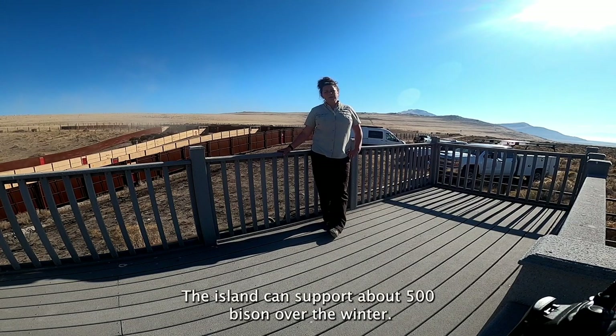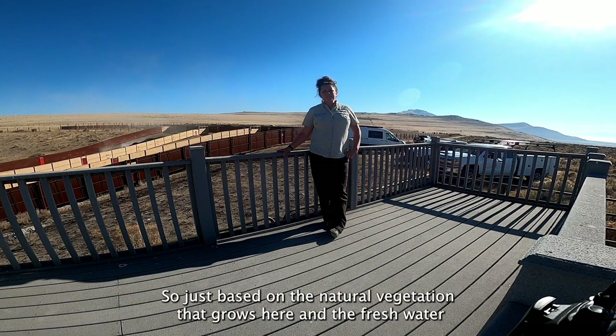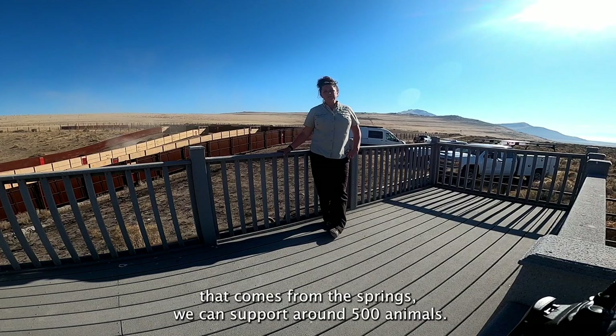The island can support about 500 bison over the winter. We don't give them any food or water when they're out on the range, so just based on the natural vegetation that grows here and the fresh water that comes from springs, we can support around 500 animals.